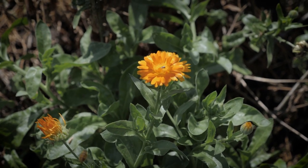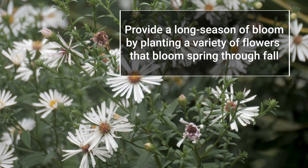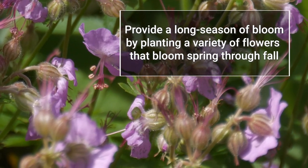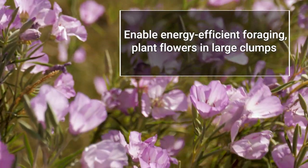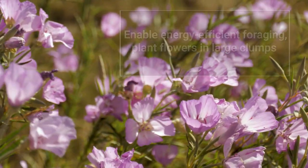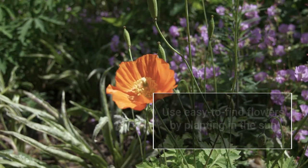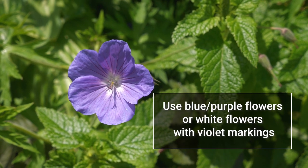In addition to planting the best bee flowers, other important gardening practices for a successful bee garden are: provide a long season of bloom by planting a variety of flowers that bloom spring through fall; enable energy-efficient foraging by planting flowers in large clumps; and use easy-to-find flowers by planting in the sun and using blue-purple flowers or white flowers with violet markings.